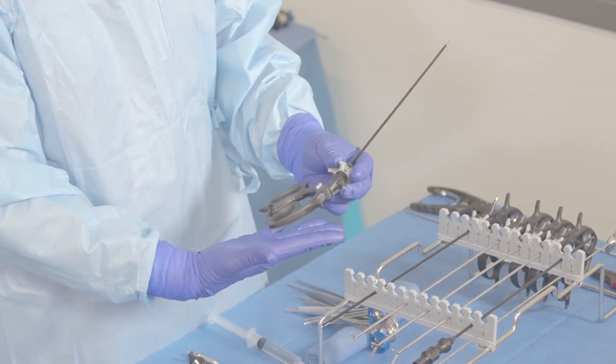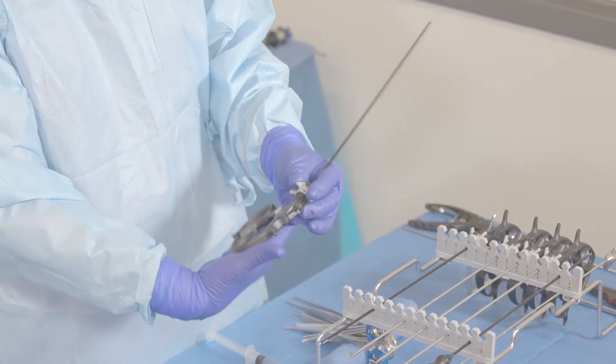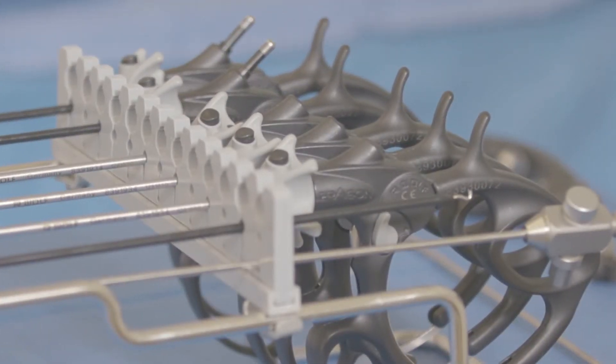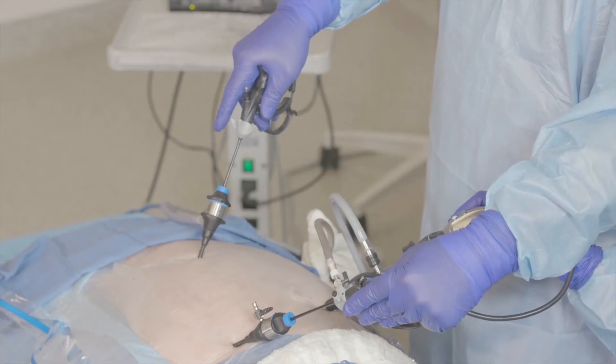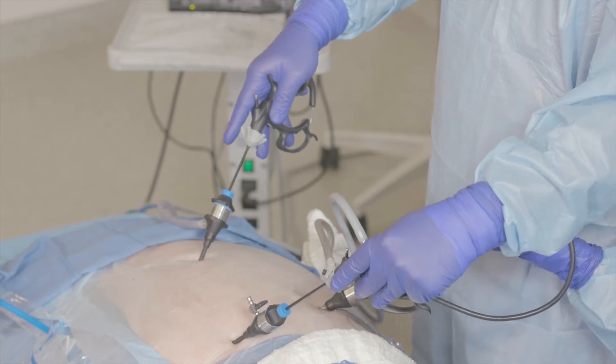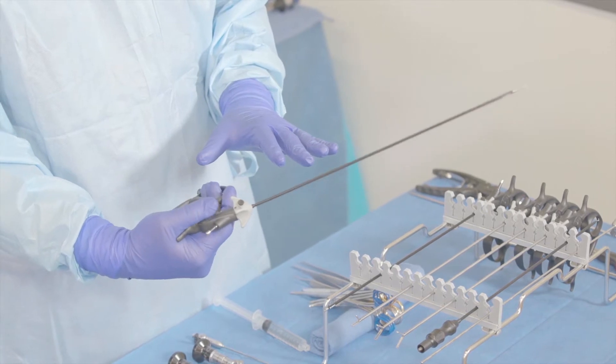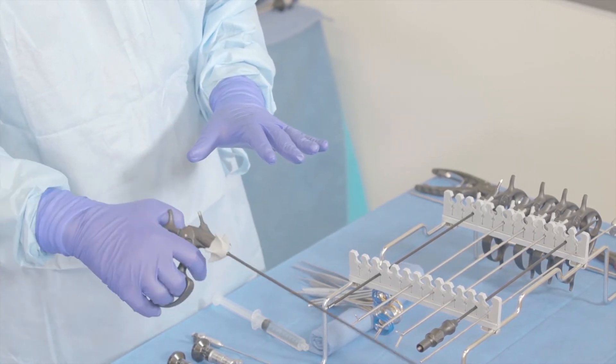There are two key components of laparoscopic instruments that make them superior. I personally find that the handle and the ability to maneuver the instrument tip are what make an instrument superior, and those are the two components that I believe Richard Wolf instruments do have.